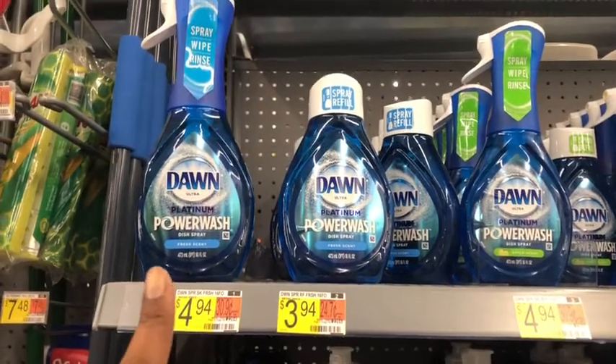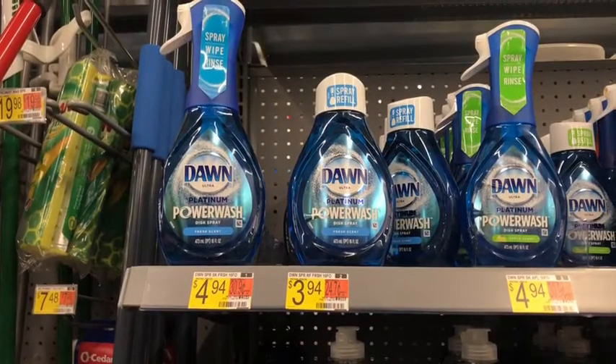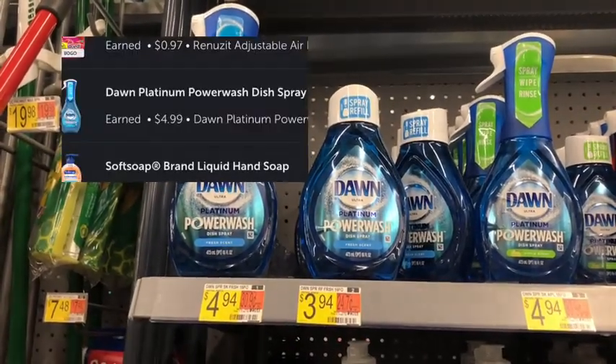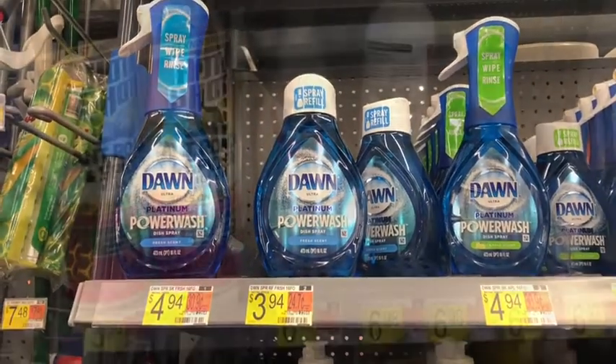Next I'm going to get the Dawn Power Wash — the spray bottle and the refill — for a total of $8.88. We have a $4.99 Ibotta rebate for picking up two, which should make the final cost $3.89, or $1.94 each.